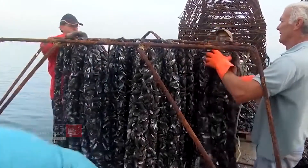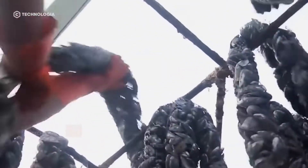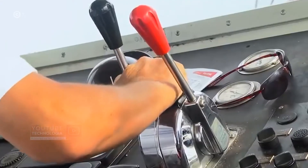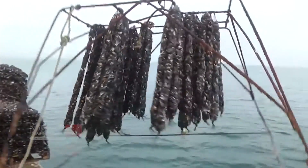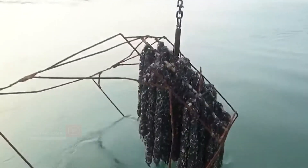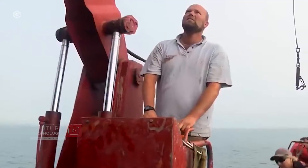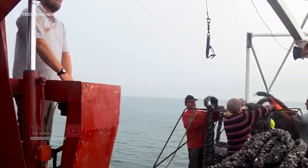After that, workers hang these shells on iron structures and bring them to the green mussel habitat during the breeding season. In the next 15 to 20 days, farmers will come back to harvest green mussel spats from these dead clam shells.